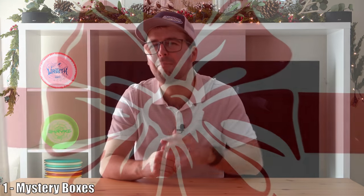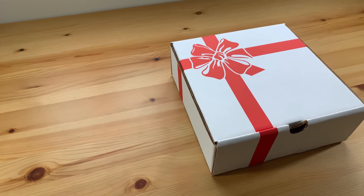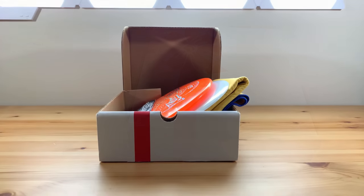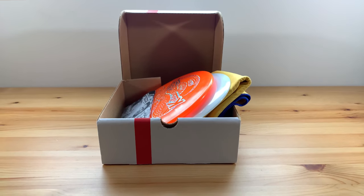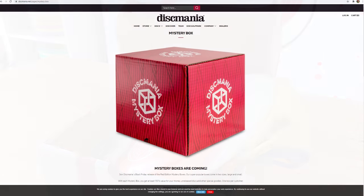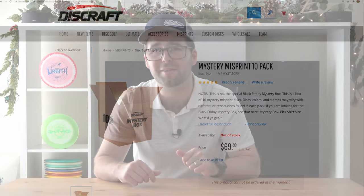Starting off with the first item of the disc golf buyer's guide: mystery boxes. Mystery boxes are randomly selected disc golf items chosen and sent to you. Some include just discs only, while others include accessory items. Prices vary depending on what you are looking for and how many items you'd like to receive. They are a lot of fun and there are so many different websites that offer so many different options, so make sure you check them out.